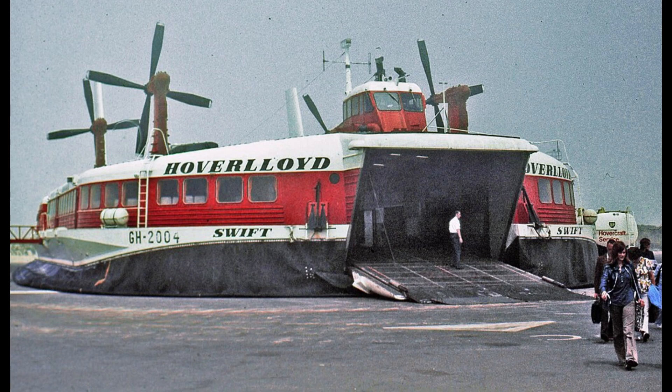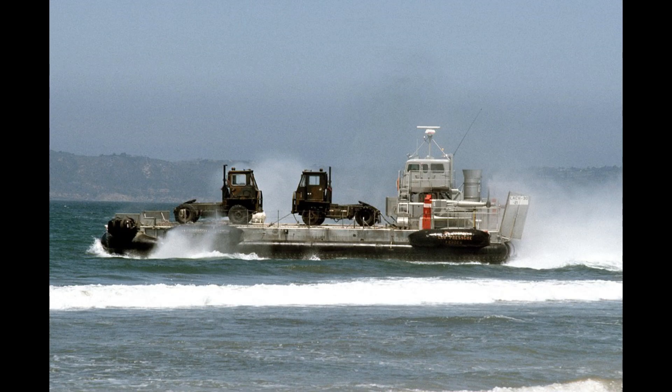Hovercraft serve many purposes, however they are not as much used as other sources of transportation. That's all for today, see you in another video.